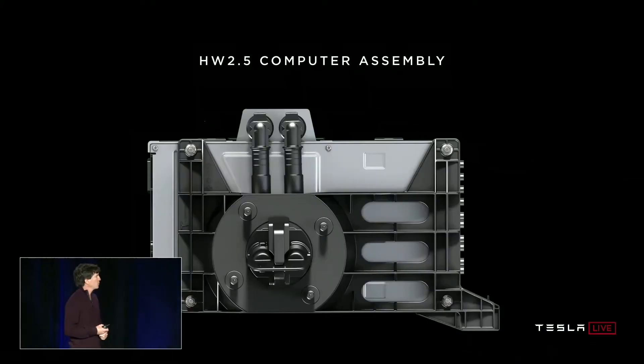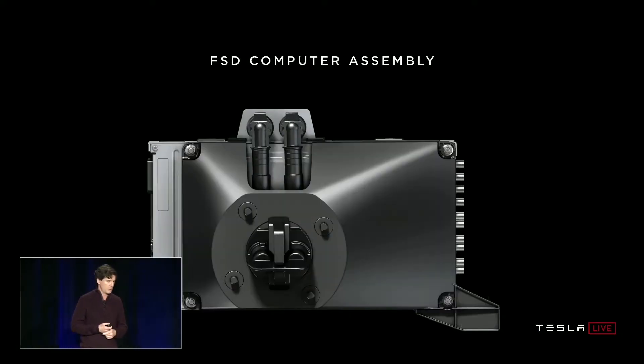Here's the original hardware 2.5 enclosure that the computer went into, which we've been shipping for the last two years. Here's the new design for the FSD computer — it's basically the same, which is of course driven by the constraints of having a retrofit program for the cars. I'd like to point out that this is actually a pretty small computer — it fits behind the glove box between the glove box and the firewall in the car. It does not take up half your trunk.